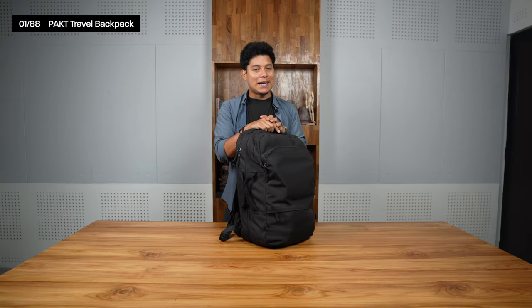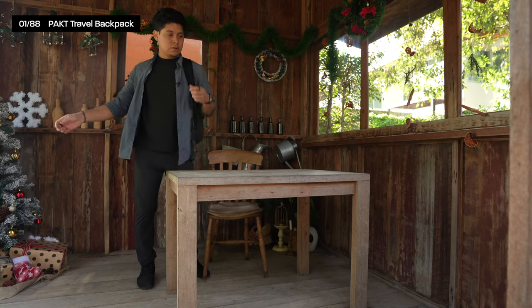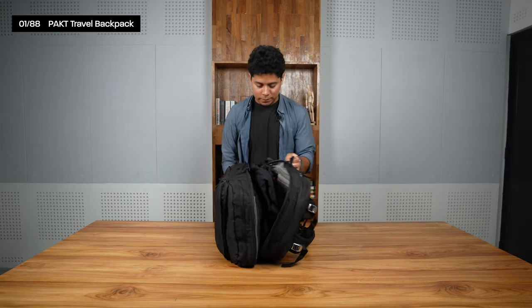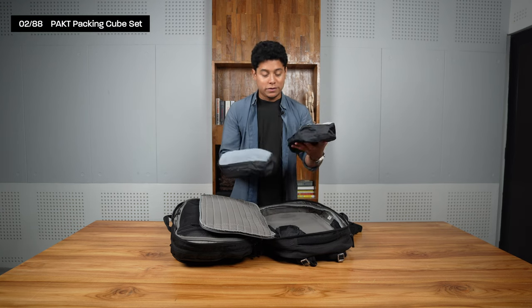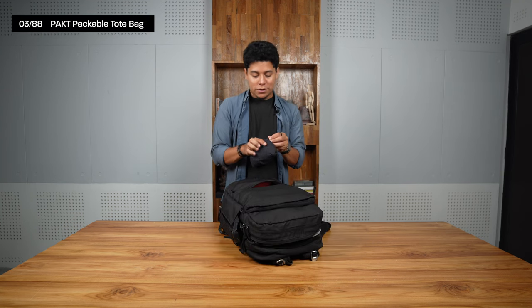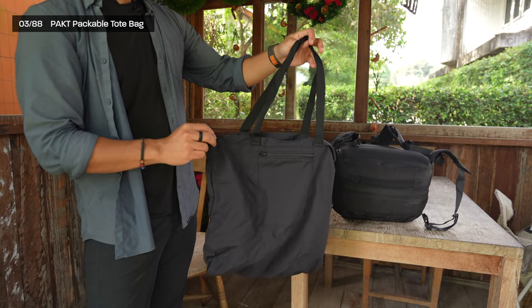I'm using the Back Travel backpack as my main bag for clothes and a few accessories. I already made a full video about it, but it's an amazing bag — it opens in half and comes with a set of packing cubes for all my clothes. I also have the packable tote bag from Packed, a small tote I use for groceries and things like that.